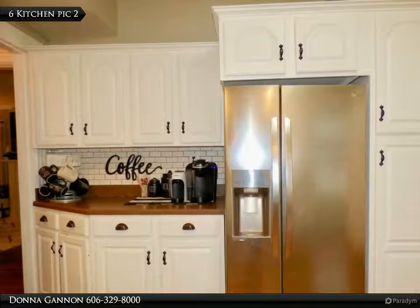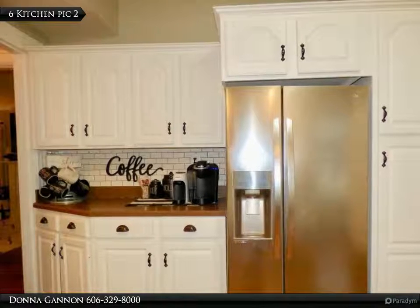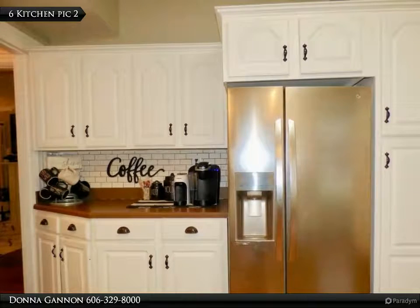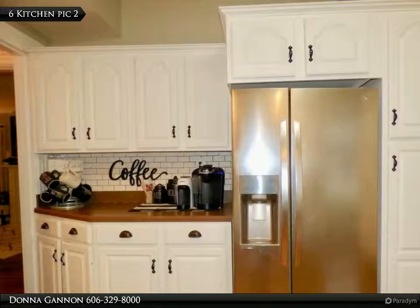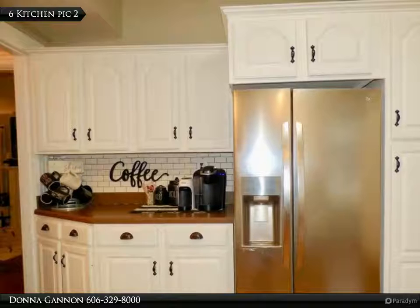Upstairs find the finished attic space that can be used as a bonus room, guest room, playroom, or craft room and has hardwood. The basement is very functional and is set up to play games and features great storage and the laundry area.